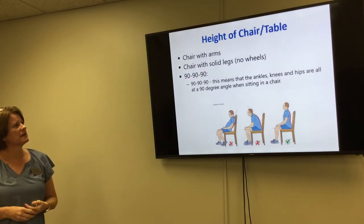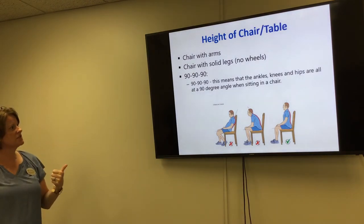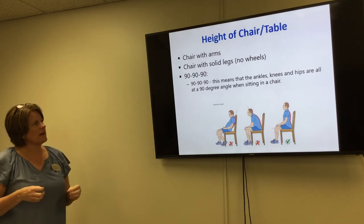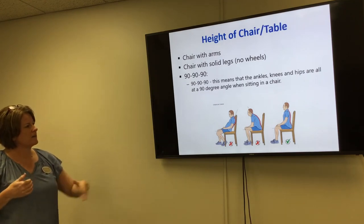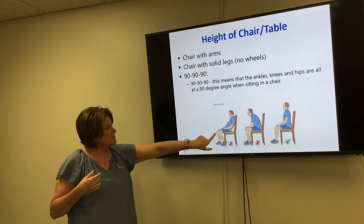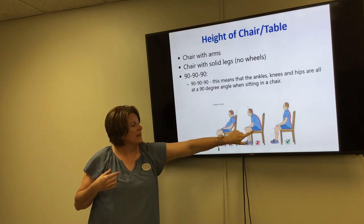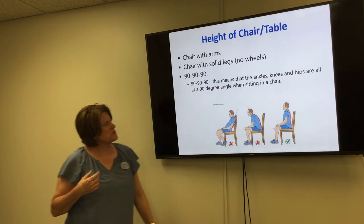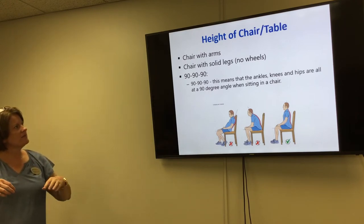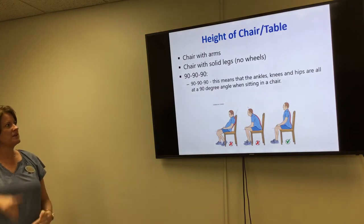If you're struggling to get from a sitting to a standing position, use the 90-90-90 method — your ankles, knees, and hips should all be at a 90-degree angle, as shown in the third picture. Poor posturing puts you at increased risk of sliding out and falling and can increase low back pain. Chairs with arms also give you something to push with as you stand.